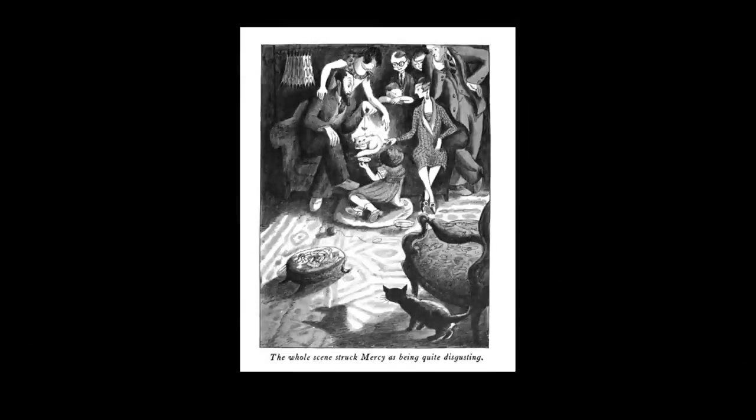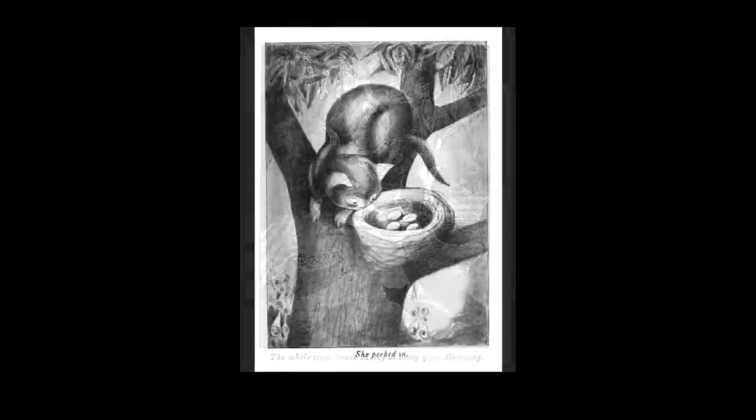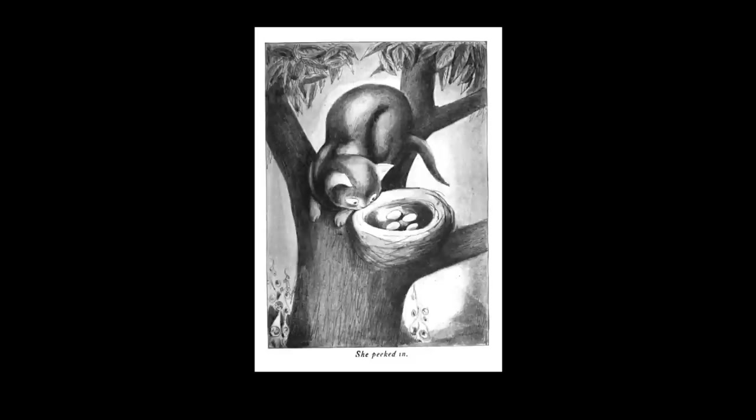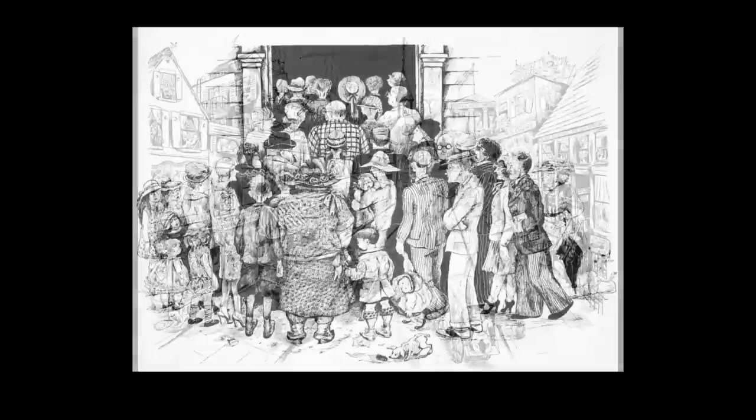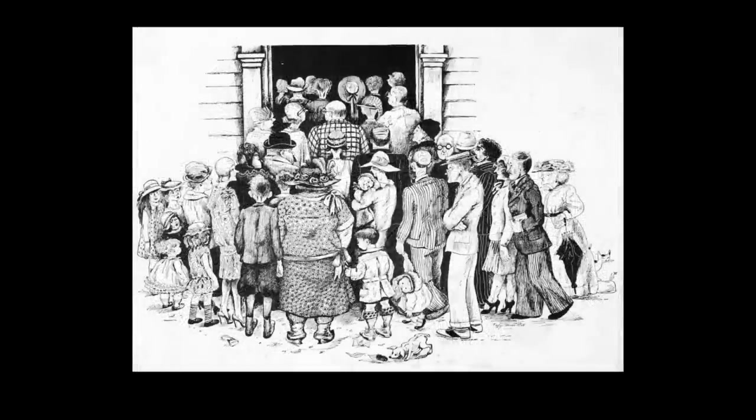Her next published book appeared in 1928 — another of her own works, Mercy and the Mouse and Other Stories, which was a great success. A year later she published The Ballad of Tangle Street, a story in verse which was not cat-themed and much closer to the images she'd found success with in her art prints. It featured a series of comical crowd scenes which indicated a significant talent for such work, and she continued to exploit this facility in other projects.